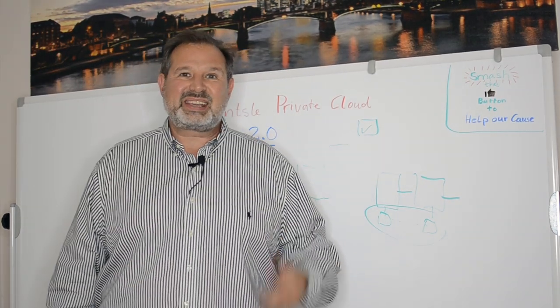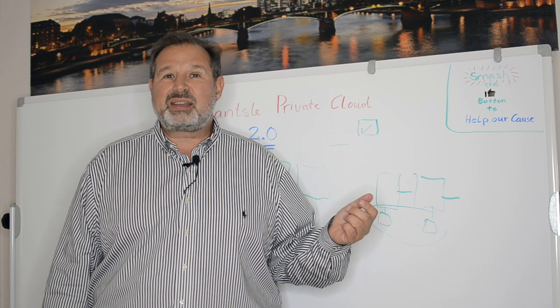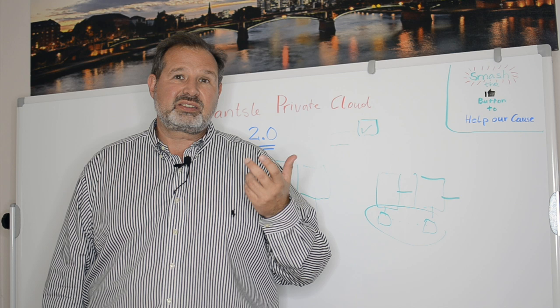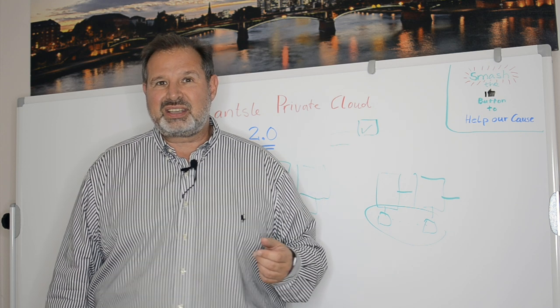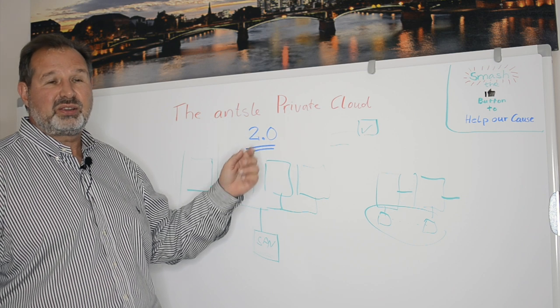Hi there, what's up you guys? It's Bernie here, and in this video you're going to learn everything about the first orchestrated private cloud that is so simple that anyone can use it. And that thing is the Ansel Private Cloud 2.0.